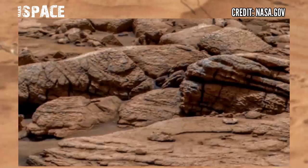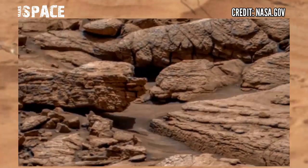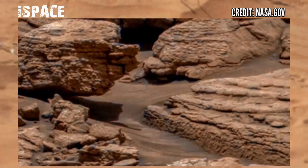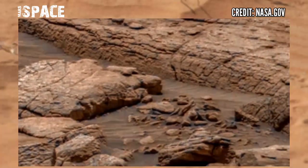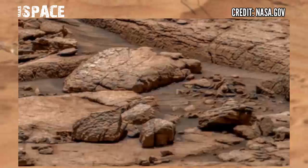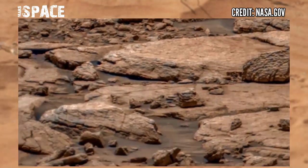Some of these rocks include the highest concentration of organic matter found by the rover to date, according to NASA scientists. Recently NASA spotted many clues of life on Mars — Mars fossils and molecules in Martian rocks — while rovers are searching for more evidence of life on Mars.